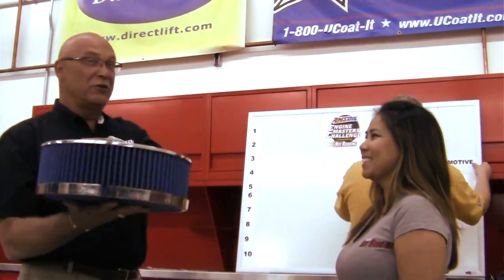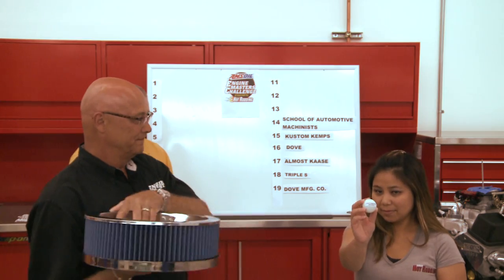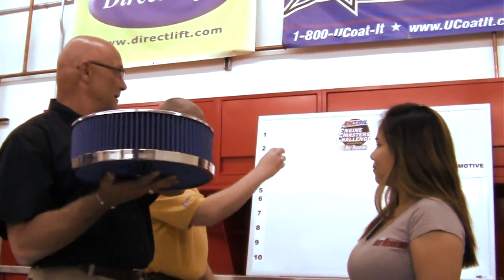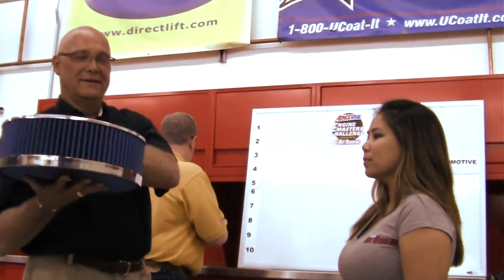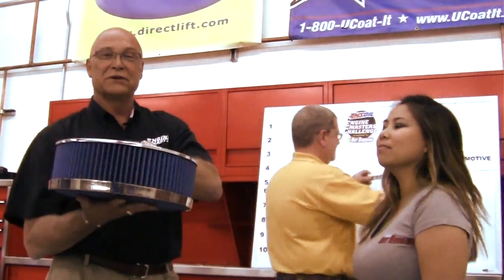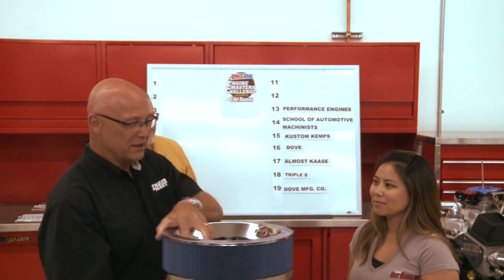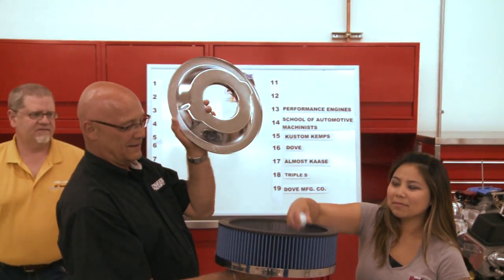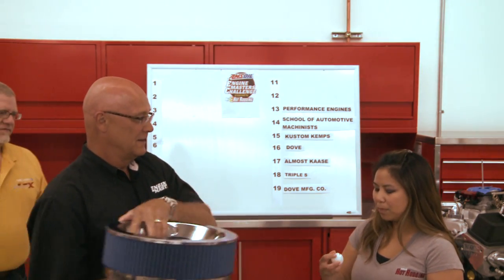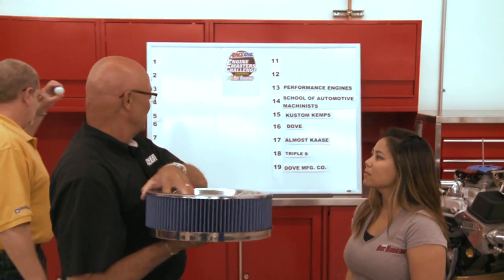Pulling for lucky number 13 — Performance Engines gets position 13. Johnny is double-checking us, watching carefully to make sure there's no cheating. For number 12, Robert Peters is drawn.